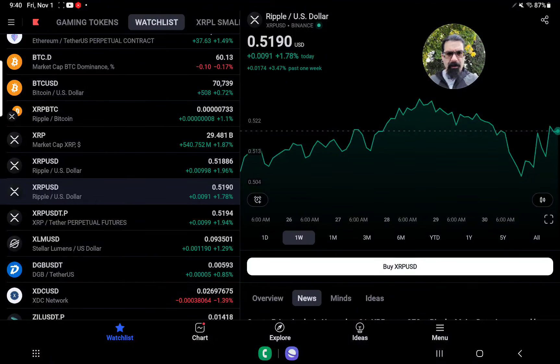Good morning. 9:40 a.m. Eastern Standard Time on this Friday, November 1st, 2024. I'm XRP Future Millionaire, and I reside in the great state of Michigan. It's a cold start to the day here today. I'm going to have to deal with the wind, but we've got a lot to talk about.